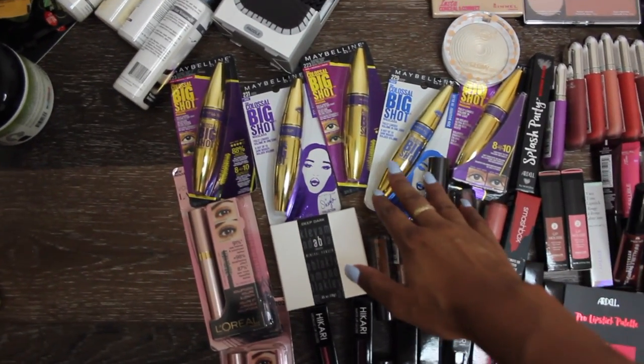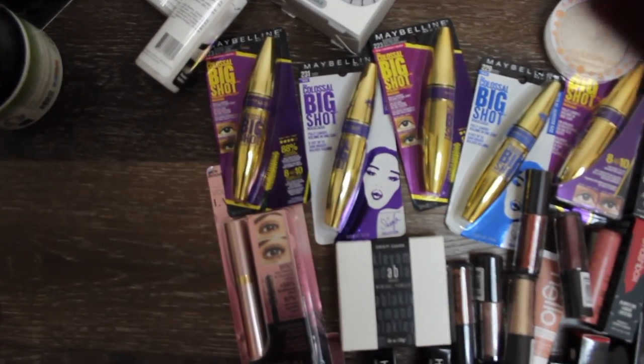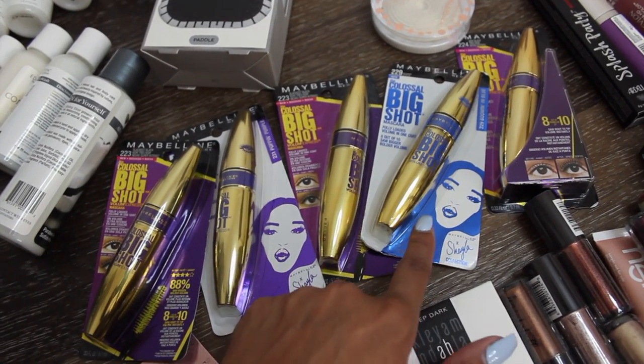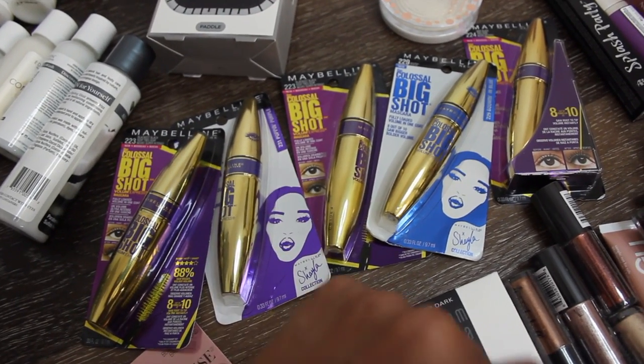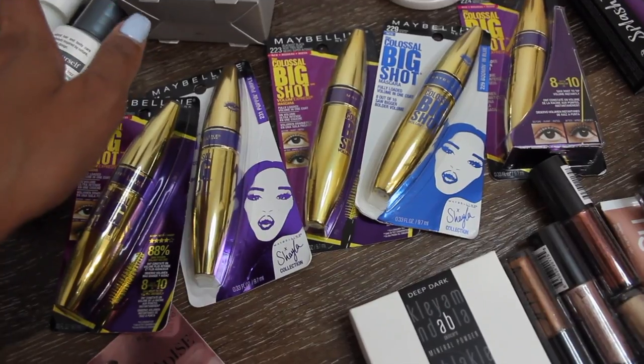This is the Maybelline Colossus Big Shot mascaras — this is Makeup Shayla's new line, so excited and happy for her! Makeup Shayla made a bunch of different mascaras: there's Pop in Purple, Boom in Blue, and Black is Black. I have pretty much one of each — blue, purple, and black mascara. I've never tried a color mascara before but that could be awesome.